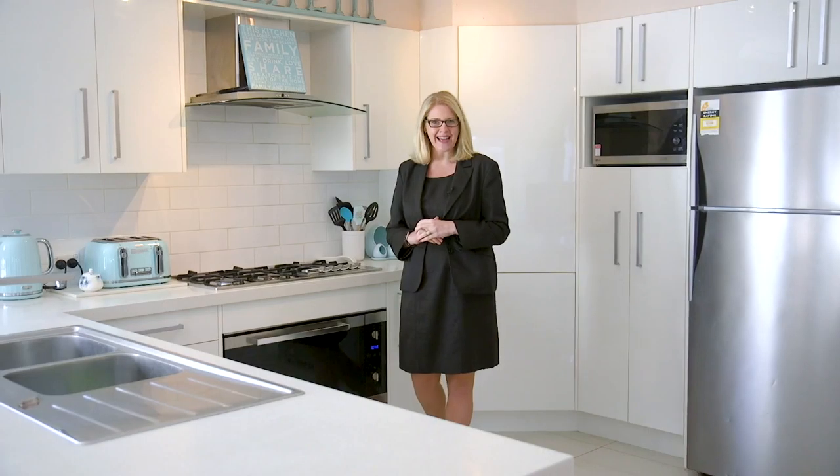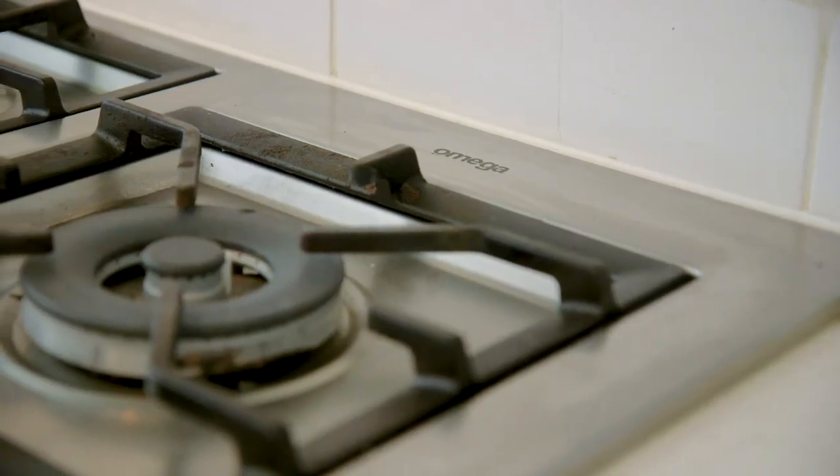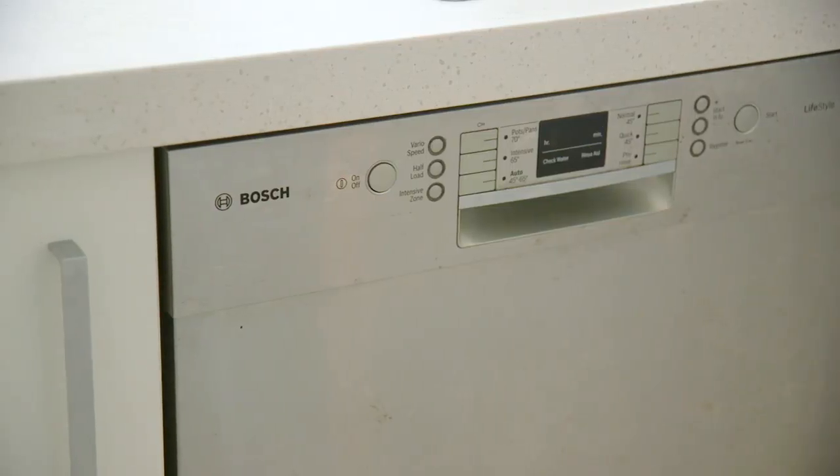If you love cooking and entertaining like me you cannot go past this enormous kitchen. Newly renovated and fitted out with stainless steel appliances, it is located centrally in the heart of the home and great for entertaining for your family and friends.